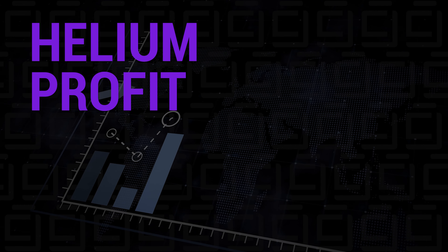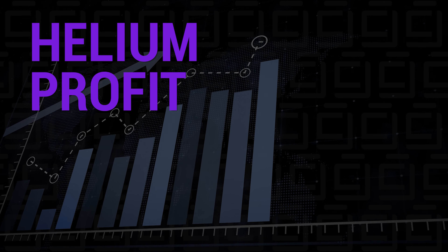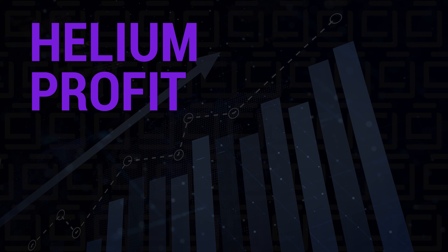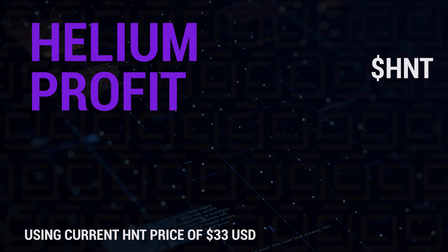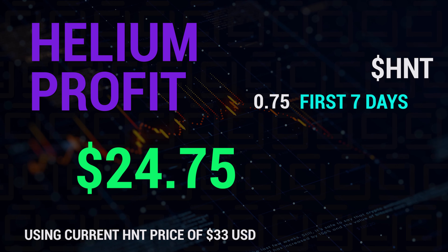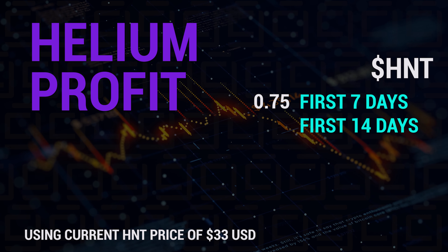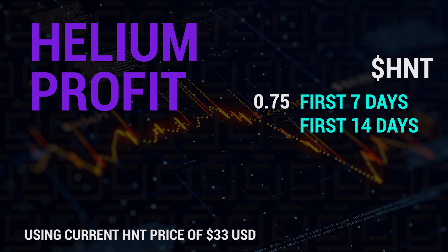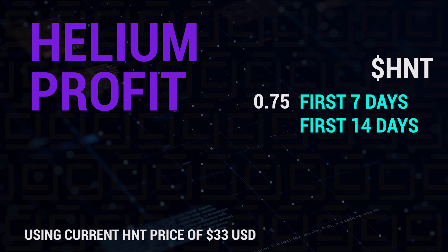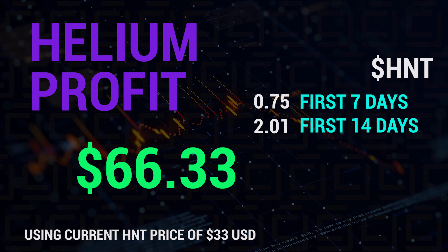Let's get to the numbers. During the first seven days of my miner, I had a lot of issues getting it set up — the blockchain needed to download and the miner needed to sync up, and there were some issues with powering. This is how much I earned during the first seven days: it's not nothing, but it's not a lot — it's $24.75. At the 14-day mark, we had network problems, sync issues, and a relay problem, but I was back up and made 2.01 HNT, which equals $66.33.